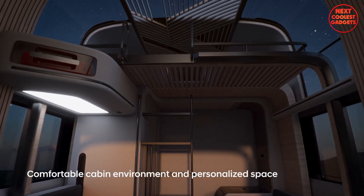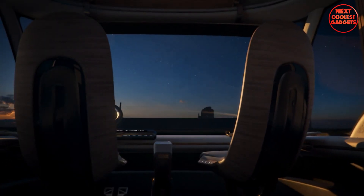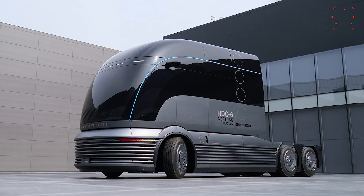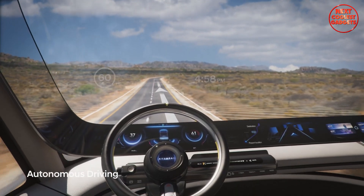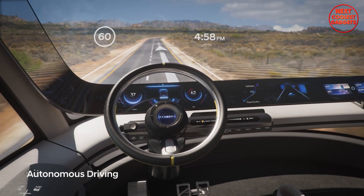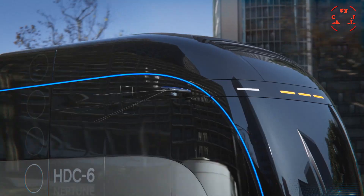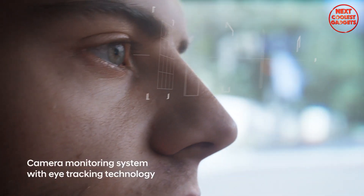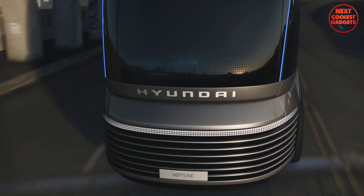The cabin is designed to be a comfortable and personalized space, featuring ergonomic seating, advanced climate control, and ambient lighting. It is powered by hydrogen, ensuring zero emissions and zero noise pollution. Its advanced autonomous driving technology allows it to navigate roads and highways without driver intervention. A camera monitoring system with eye-tracking technology provides drivers with a clear view of their surroundings, enhancing safety and situational awareness.